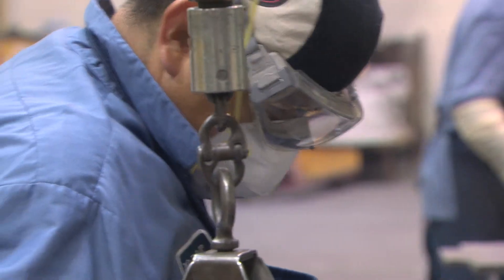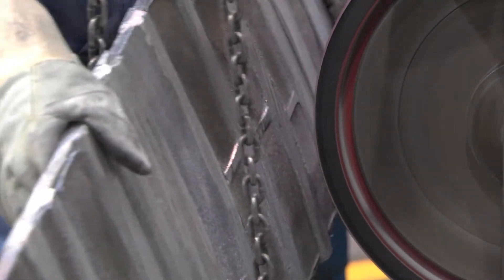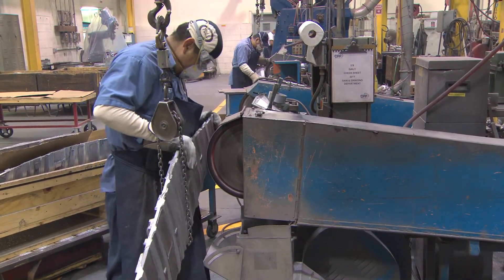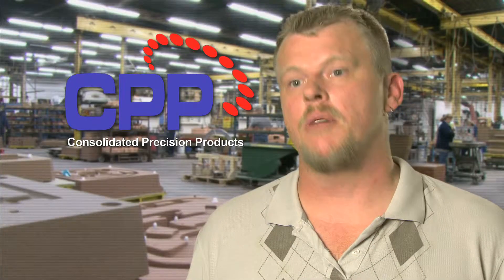We started out at a 24 grit with our old belts. We're now at a 36 grit with the Cubatron belts and we get the same, if not a little bit better, surface finish. They're faster in terms of material removal rate.